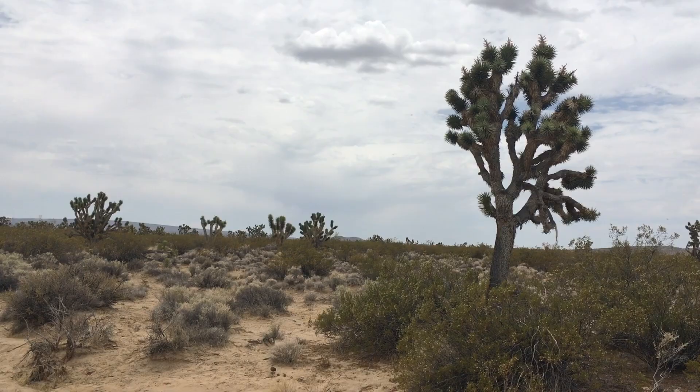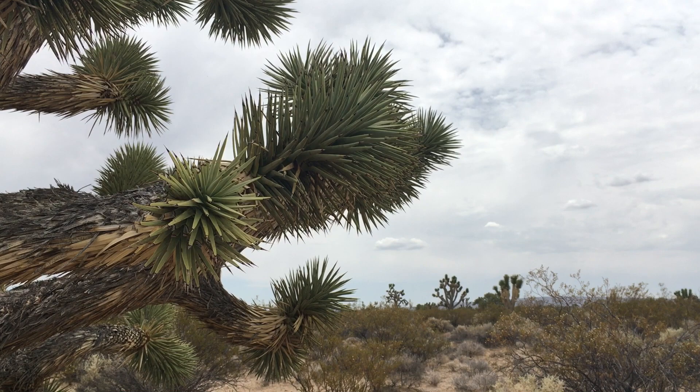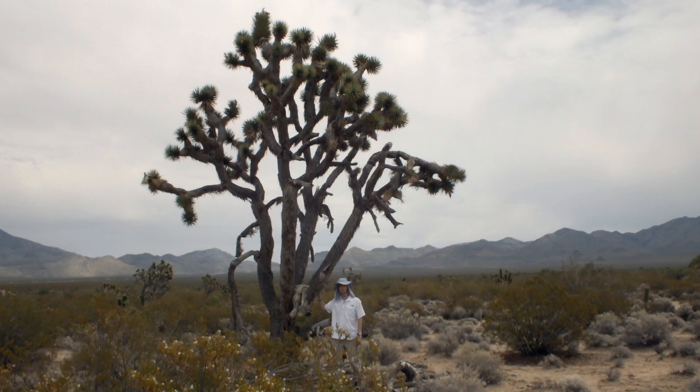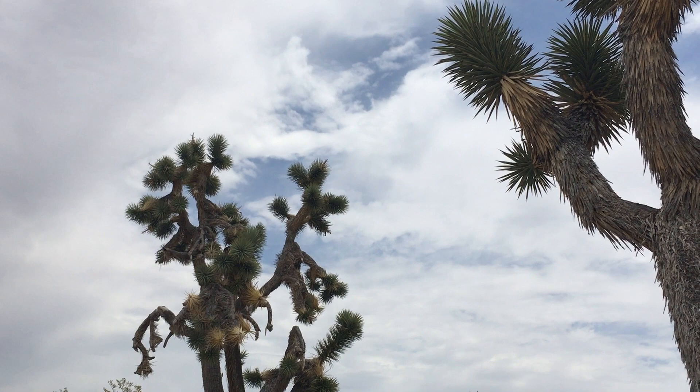Joshua trees are Mojave specialists, the iconic keystone species in this arid land. In response to the Mojave Desert's sporadic rainfall events, the Joshua tree has evolved a complex underground network of roots to collect and take up water. The crown of spiky, wax-coated leaves prevents further water loss, a critical adaptation in particularly dry years.